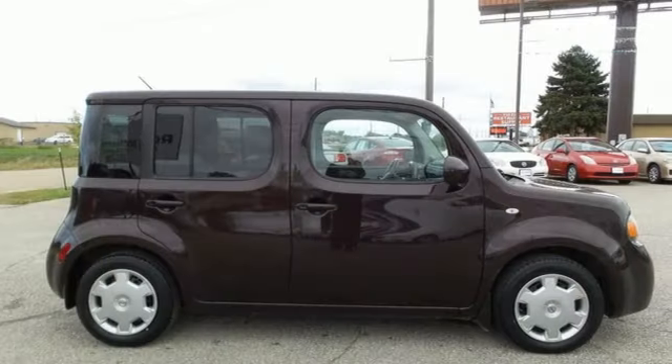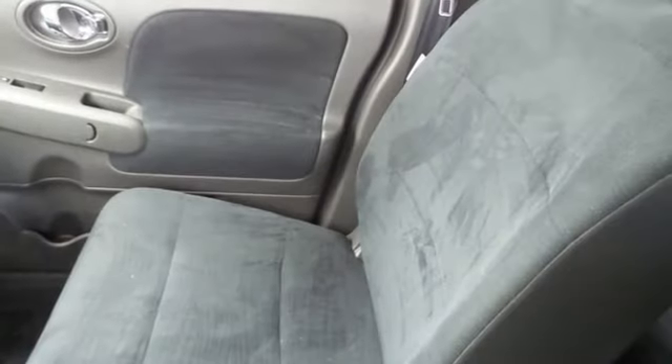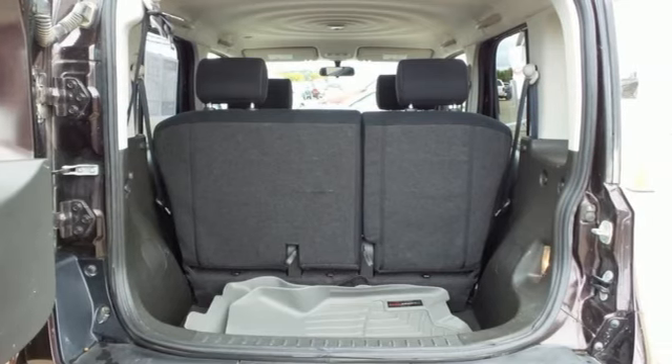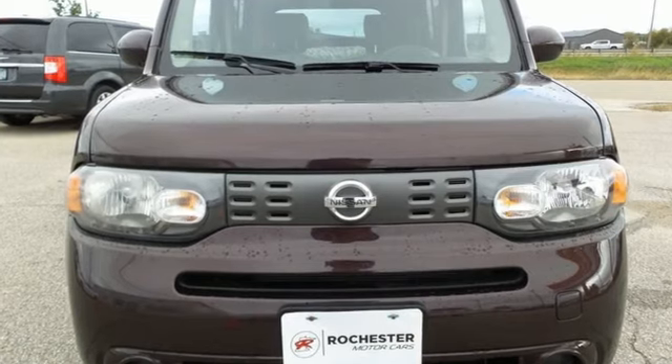Gas pressurized shocks and continuously variable automatic transmission. Edmunds.com finds the Nissan Cube's quirky demeanor and whimsical styling make it an interesting choice for a small hatchback. Nissan — built for the human race. Take it for a test drive today.